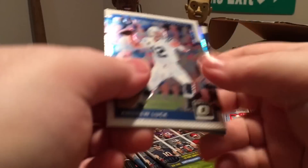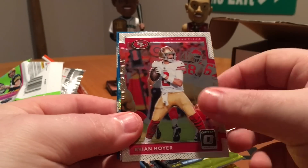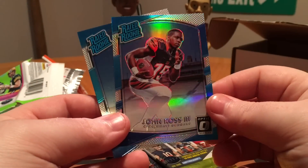Optic up next. Andrew Luck, Brian Hoyer, John Ross, Prism Rated Rookie, and Cooper Kupp Rated Rookie.